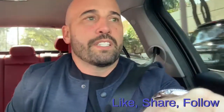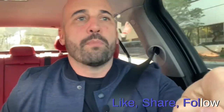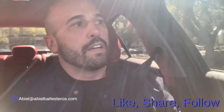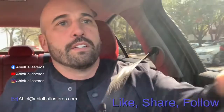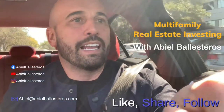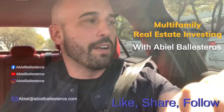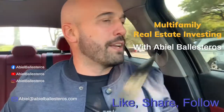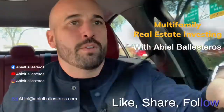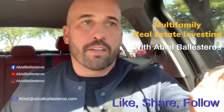I want to thank you guys for listening and would love to hear comments or questions. If anyone in the business would like to throw me a deal — any property in Florida, Ohio, Tennessee, Atlanta, South Carolina, or North Carolina — 100 units or anything like that, please shoot it to me. I'd love to work with you, network with you, and maybe we do a deal together. Until next time.